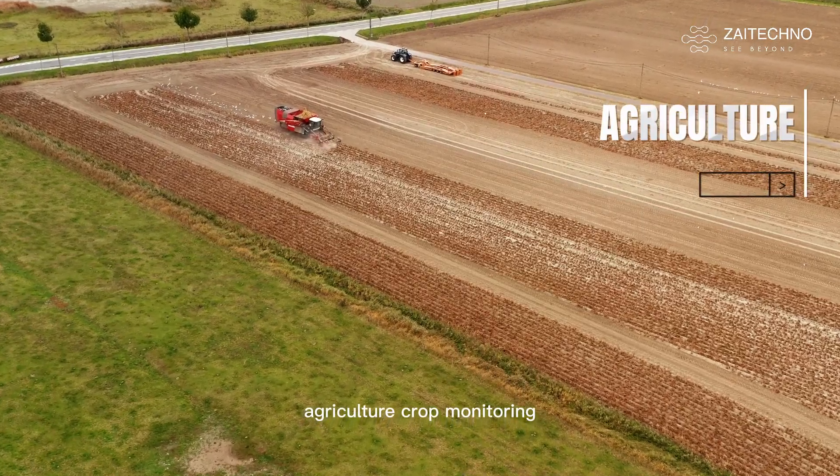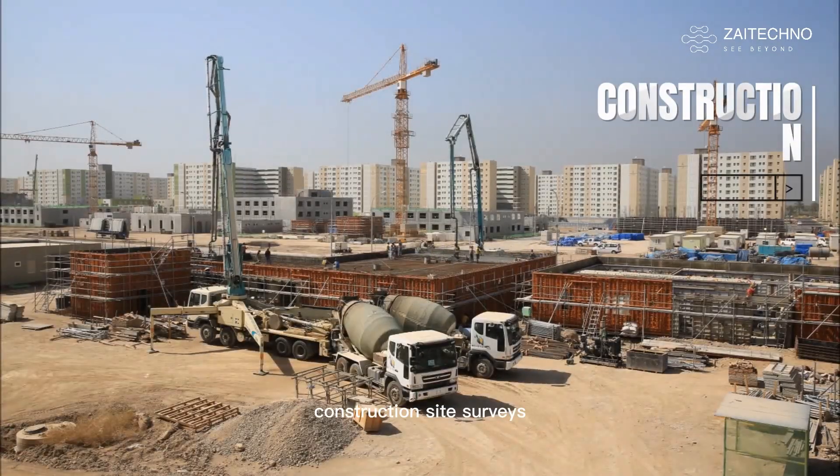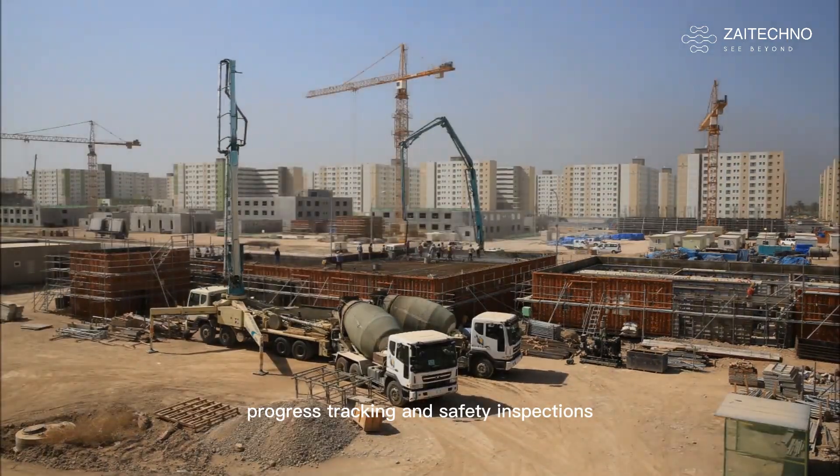Agriculture: crop monitoring, pesticide spraying, and seed planting. Construction: site surveys, progress tracking, and safety inspections.